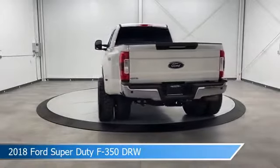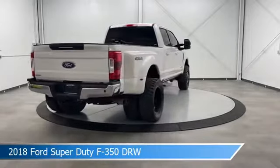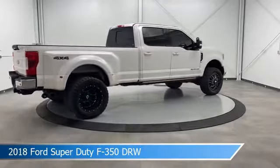This truck comes with some great features including adjustable pedals, diesel engine, alloy wheels, Android Auto, and more. Come in and check it out today.